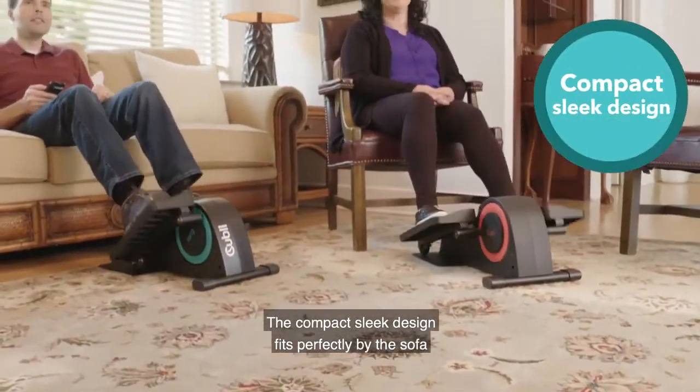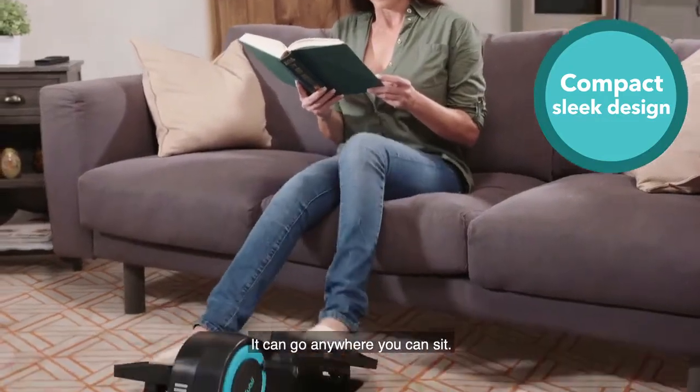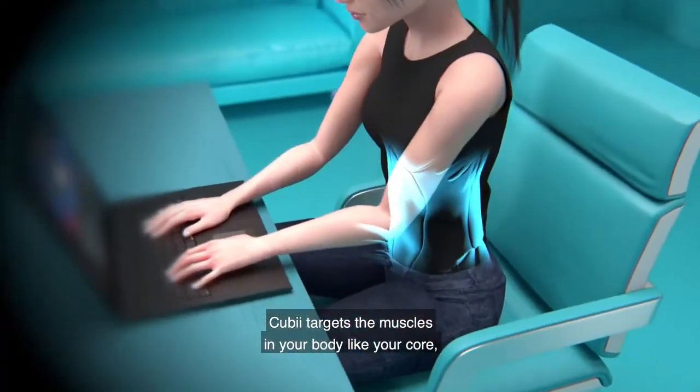The compact sleek design fits perfectly by the sofa when you're watching your favorite TV show or reading a book. It can go anywhere you can sit.